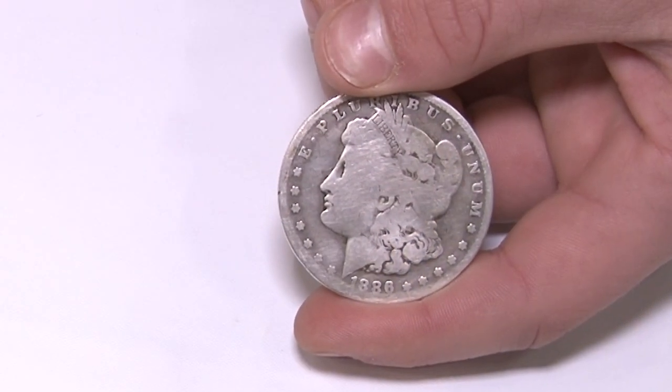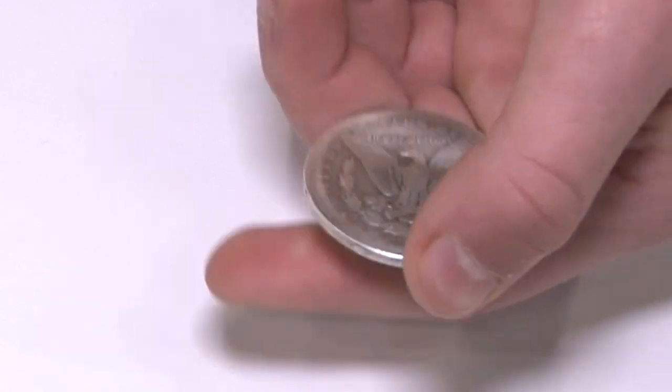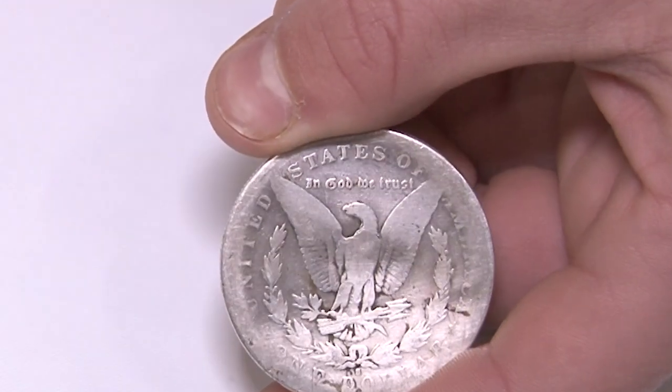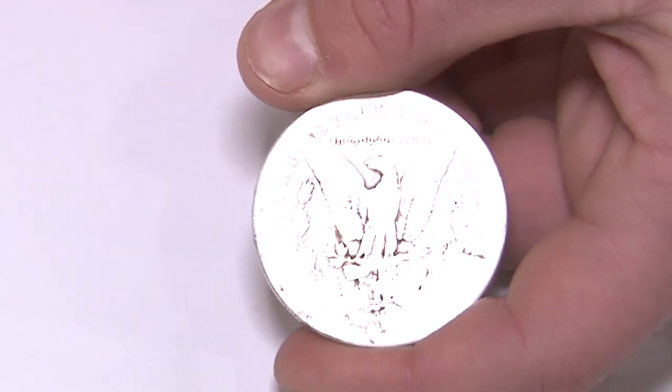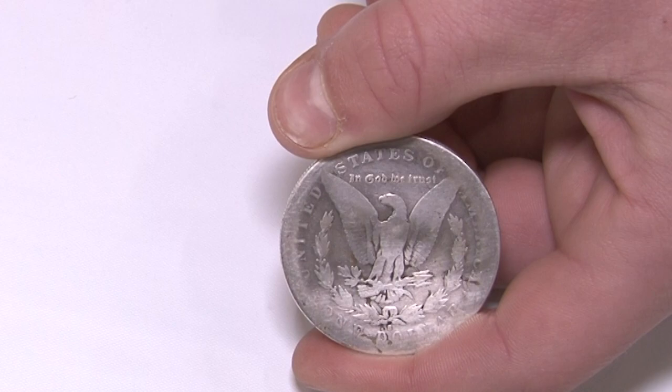Owen, you're here at the ANA coin show — why did you come? I was here to buy and sell coins and get some graded at NGC. Today I bought a 1886-S Morgan dollar for $18, and the estimated value from what I've seen is about $55, so I'm very happy with what I've done today.